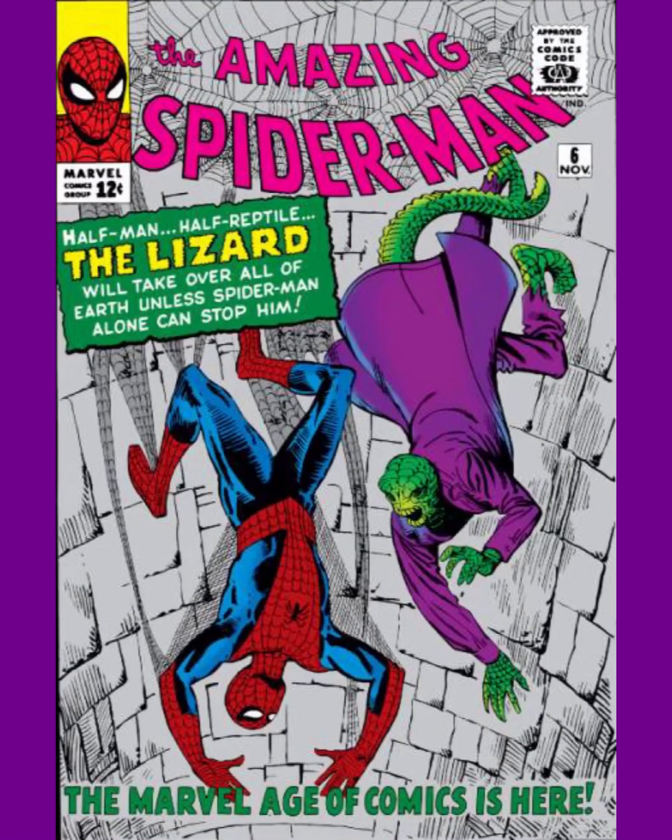Number 2 is the most classic cover of all — it's the most well-known one. This is Amazing Spider-Man issue 6, the first appearance of the Lizard. I love how Spider-Man has fallen down a well and the Lizard's coming after him like, 'You're not going to escape me. I'm going to kill you personally.'